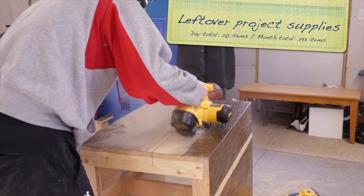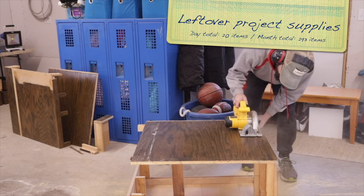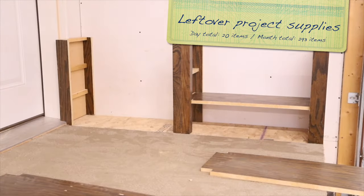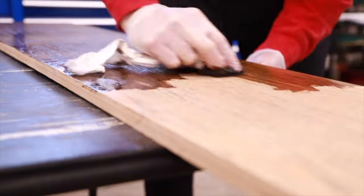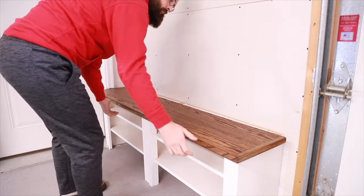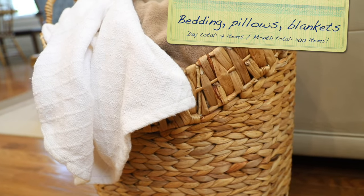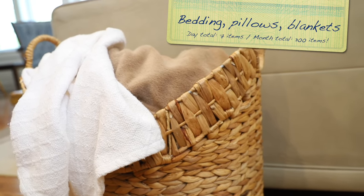Day 29: leftover project supplies are the next place to look — found in your garage or basement. We're looking for plywood, nails, tiles, electrical wiring, etc. Donate these to a Habitat for Humanity Restore or offer them free online so they can get into the hands of people who can put them to good use. Try for 20 items. Day 30: just seven items left to reach that magic 300 number, and you can find them by looking through your bedding, pillows, and extra blankets.